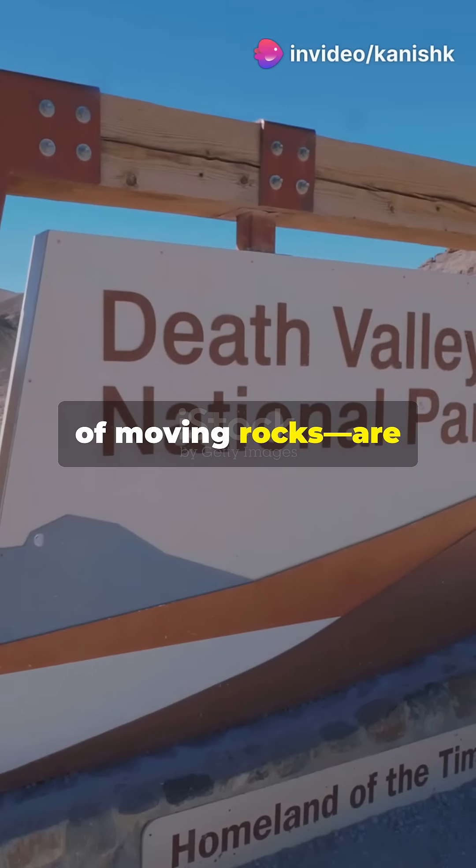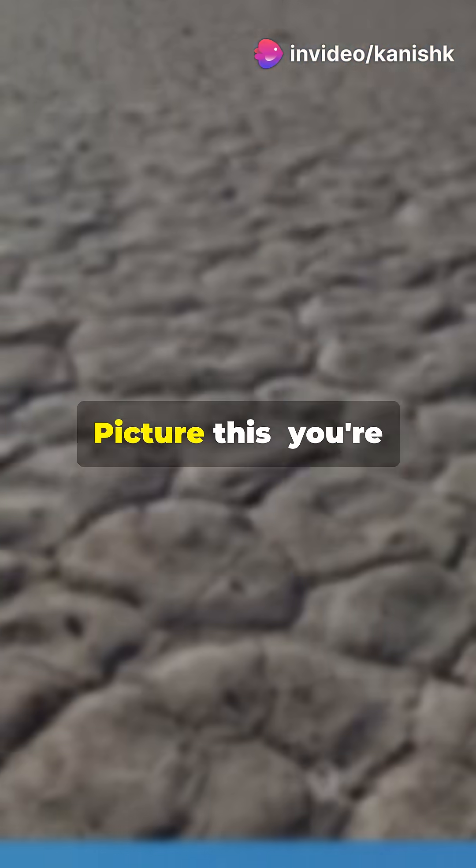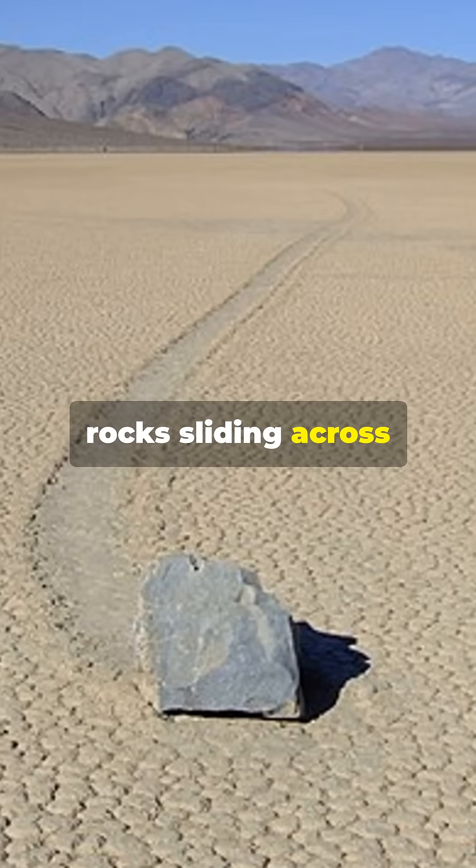Exposing the mystery of moving rocks — are you ready to uncover the secrets behind Death Valley's sailing stones? Picture this: you're in Death Valley and suddenly you see trails of rocks sliding across the desert floor.